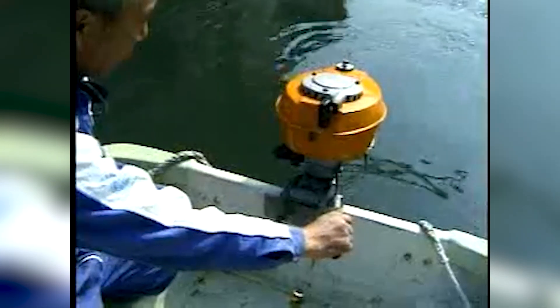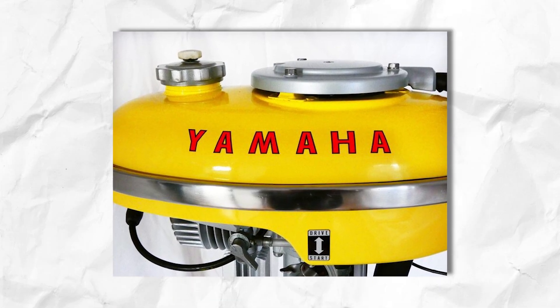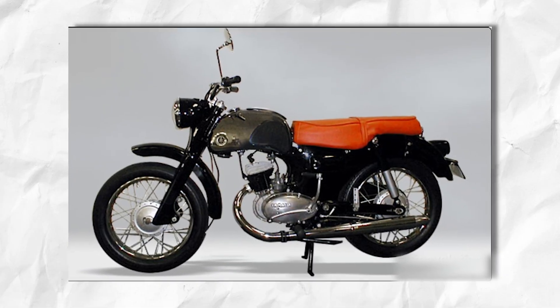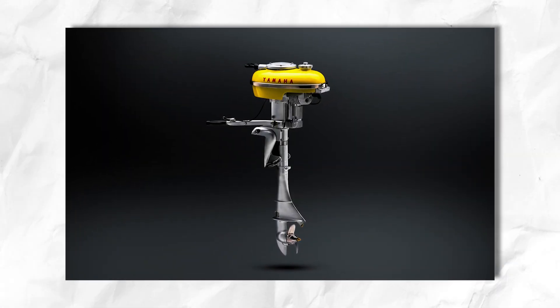For weekend anglers and casual boaters, the P7, P3, and PC3 solidified Yamaha's reputation for building dependable, user-friendly engines. Though later models would overshadow them in raw power, these first offerings were the company's calling cards. They proved Yamaha could translate its meticulous approach from pianos and motorcycles into a marine setting, laying the groundwork for a full-scale invasion of the outboard market.